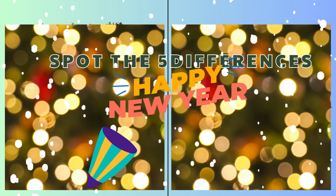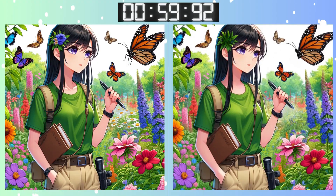Brace yourself for the next puzzle. Three, two, one! Go, go, go! Remember that details matter. What's different here? Halfway through the time — found it yet?